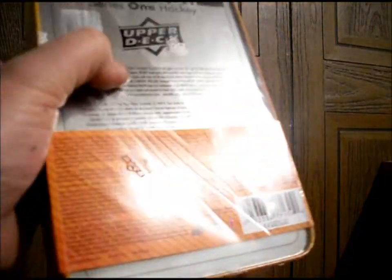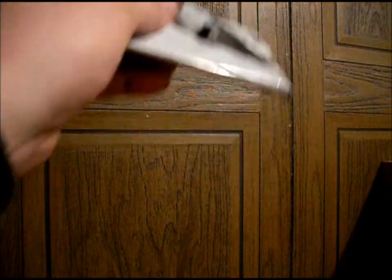Let's have a look-see and see how we do today. I'm going to change the format up a bit — I'm going to kind of skip through all the base cards and pull out anything decent I find in there.